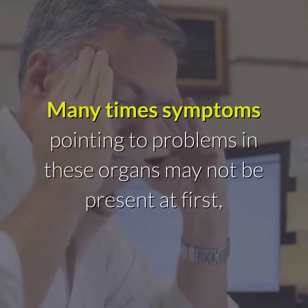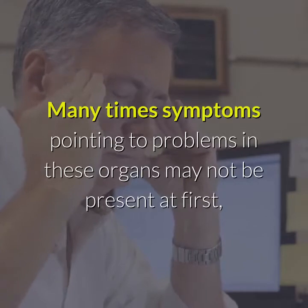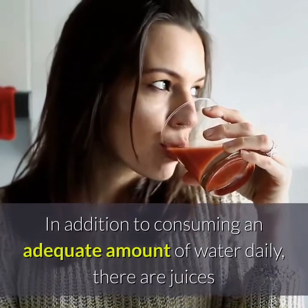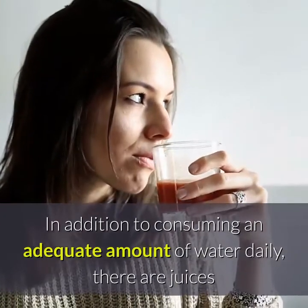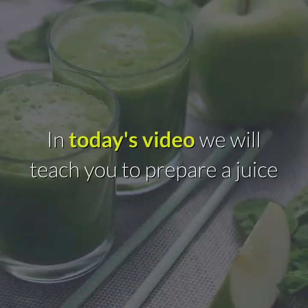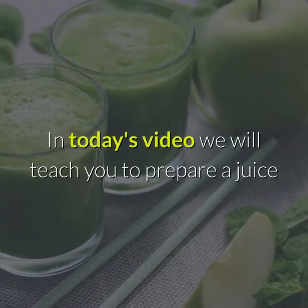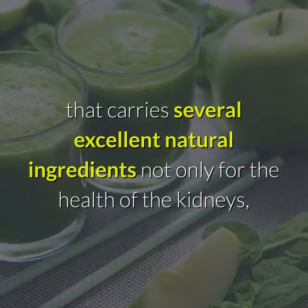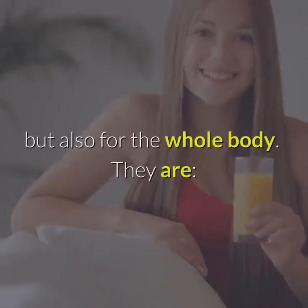Many times, symptoms pointing to problems in these organs may not be present at first, only coming later when the problem has already worsened. In addition to consuming an adequate amount of water daily, there are juices that can help the kidneys perform their functions more effectively. In today's video, we will teach you to prepare a juice that carries several excellent natural ingredients not only for the health of the kidneys, but also for the whole body.